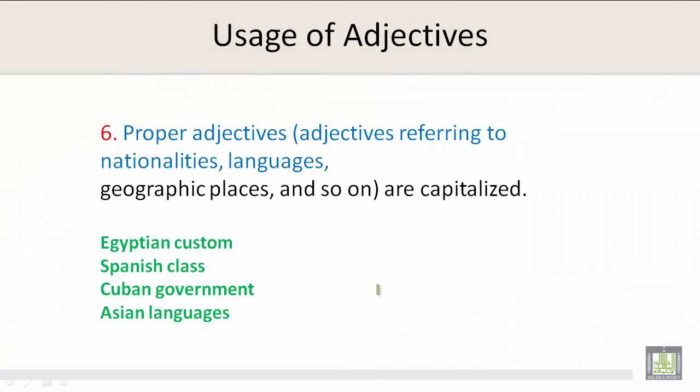Number 6: Proper adjectives. Adjectives referring to nationalities, languages, geographic places, and so on are capitalized. Like Egyptian custom, Spanish class, the Cuban government, and Asian languages.